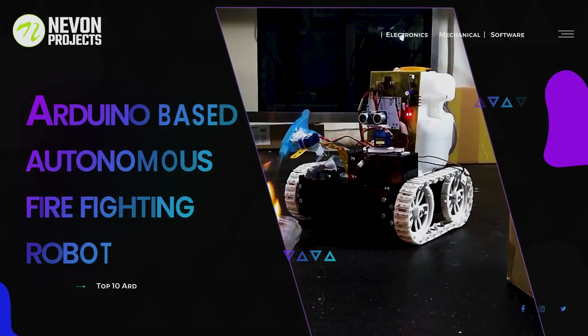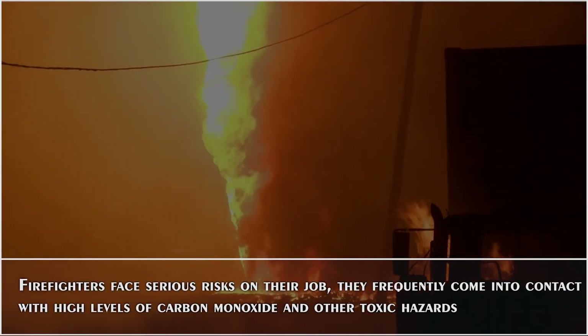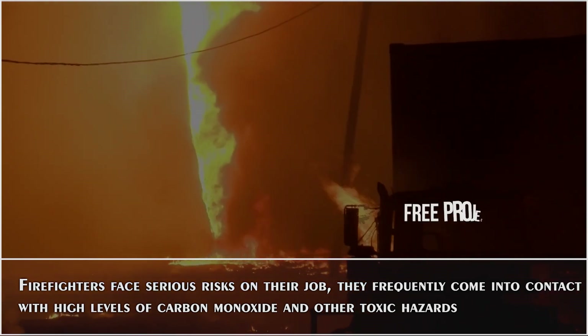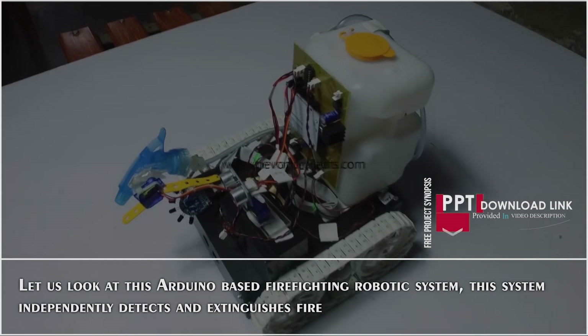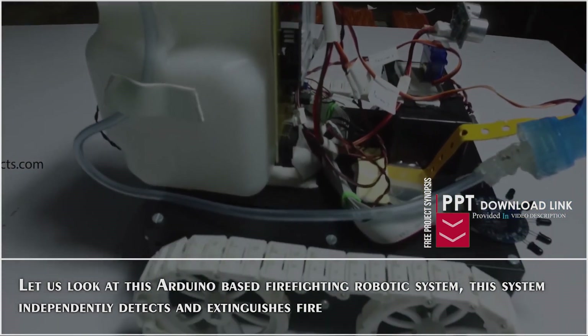Arduino-based Autonomous Firefighting Robot. Firefighters face serious risk on their job — they frequently come into contact with high levels of carbon monoxide and other toxic hazards. Let us look at this Arduino-based firefighting robotic system, which independently detects and extinguishes fire.